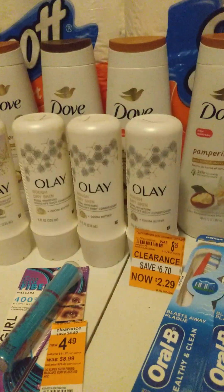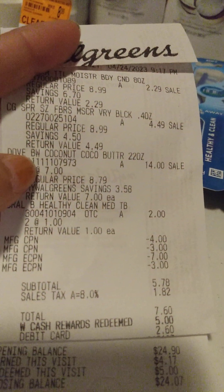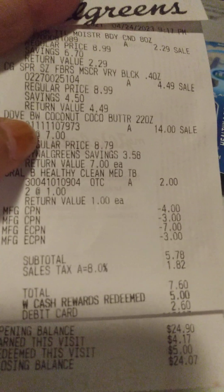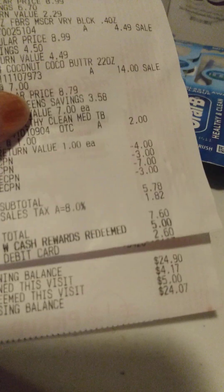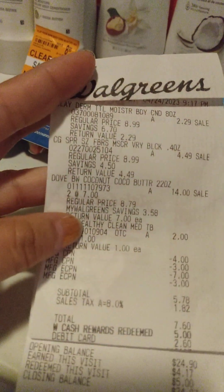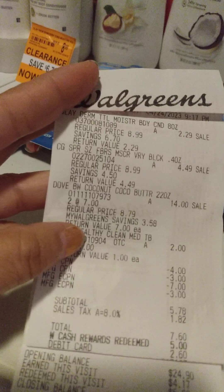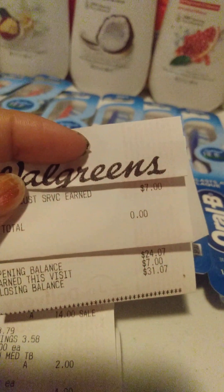I did do the Dove deal again and got the $7 off. Then I rolled a $3.00 register reward, a $4.00 register reward, and another $3.00 register reward, and also rolled $5.00 in Walgreens cash. I wound up paying $2.60. I did redeem the $4.00 for the Dove soap, and I did get the $3.00 for the Crest or the toothbrushes. So she wound up giving me back $7.00 for that.